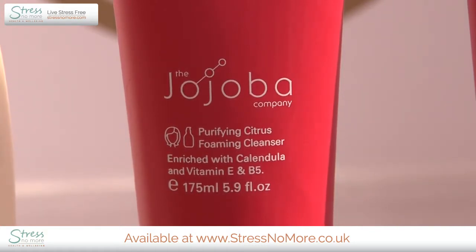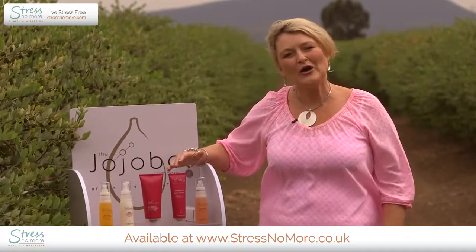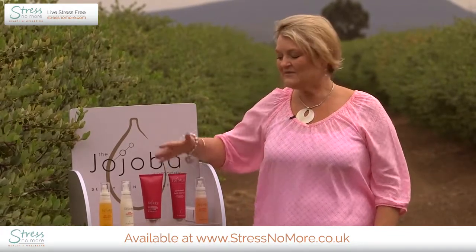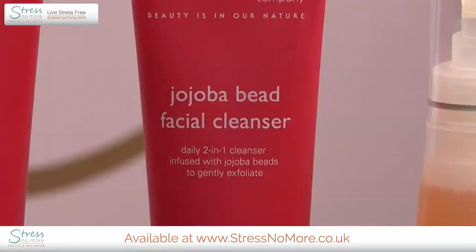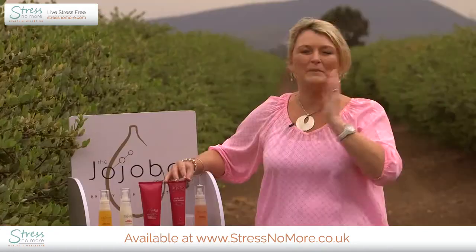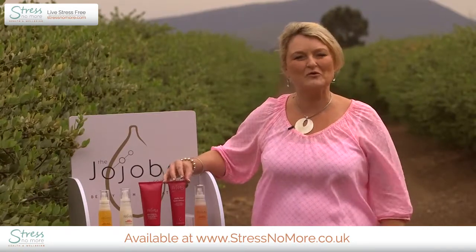Our third cleanser is the Jojoba Bead Cleanser. It is very similar to our Gentle Cleansing Balm, but we've added tiny little solid beads of jojoba into the formulation to gently exfoliate the skin as you cleanse. As you cleanse, these solid beads of jojoba will gently dissolve to give your skin added hydration and a really gentle exfoliation.